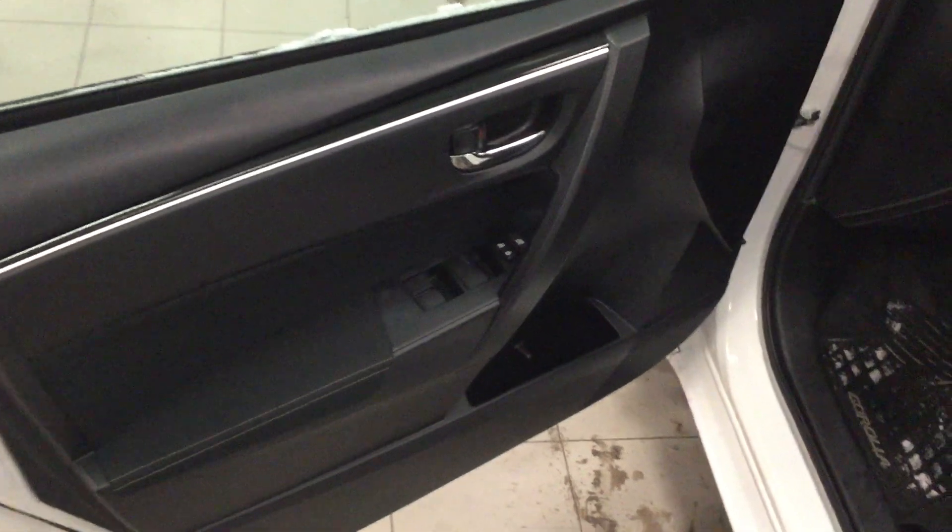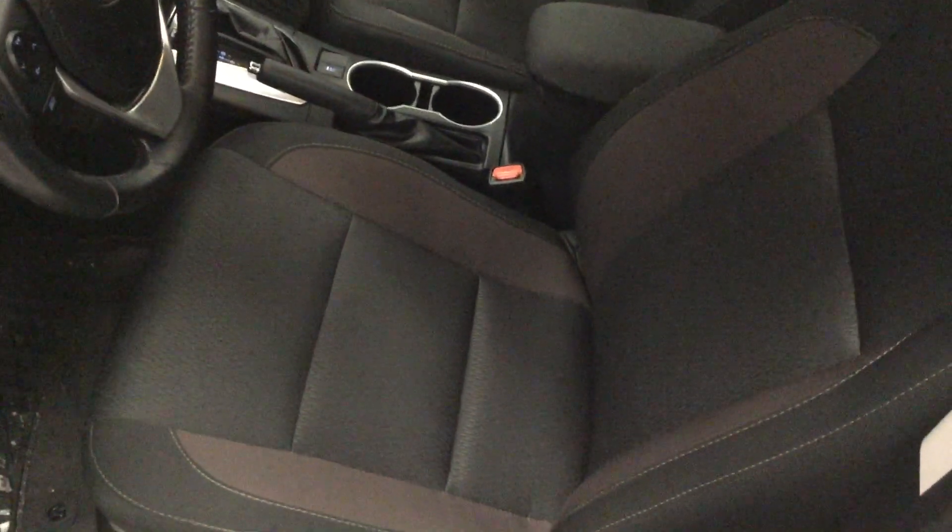As we come into the cabin here, we have automatic windows and locks, as well as the comfy cloth two-tone seats and a heated steering wheel.